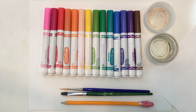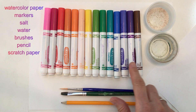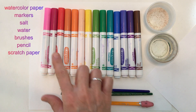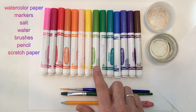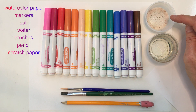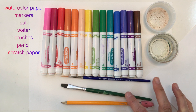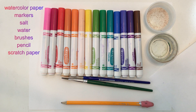For today's project, you're going to need a sheet of watercolor paper and water-based markers. These are from the Crayola Big Packs — the classroom packs — so you get a lot more variety in color. If you just have the regular set, that's okay too, but you want the broad line ones, not the thin line ones. You're also going to need some salt — it could be regular table salt, rock salt, or Epsom salt — plus a little dish of water, a couple of brushes (one a little bigger, one a little smaller), a pencil, and a sheet of scratch paper.